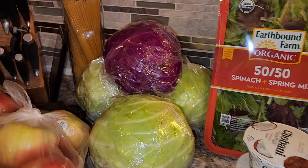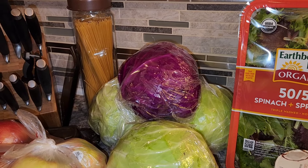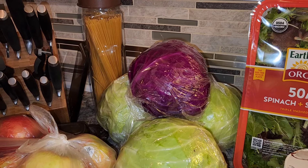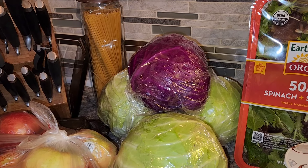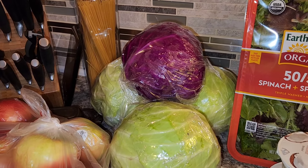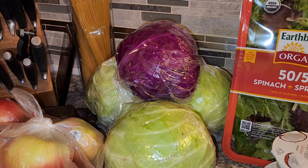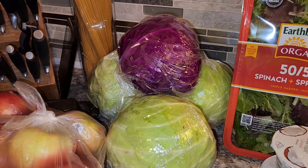For the pickled coleslaw I'm going to be making, I needed some cabbage. I grabbed three green cabbages and one red cabbage. One of the green cabbages was $2.49, one was $1.92 — I think we must've gotten one for free, because they were 68 cents a pound. The red cabbage, which I love, was $1.49 a pound. So I'm going to be making a triple batch of that.